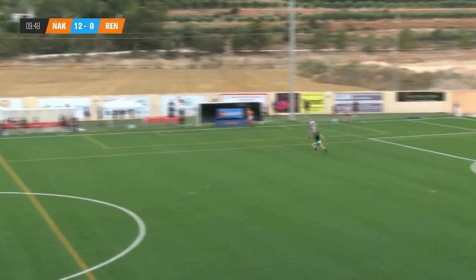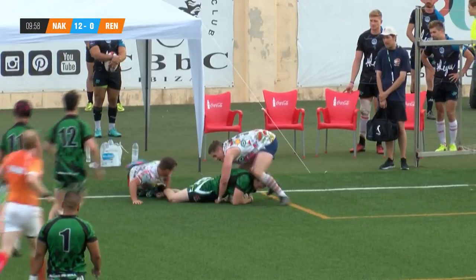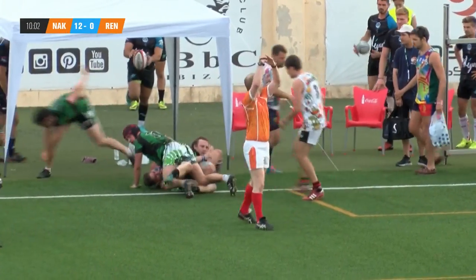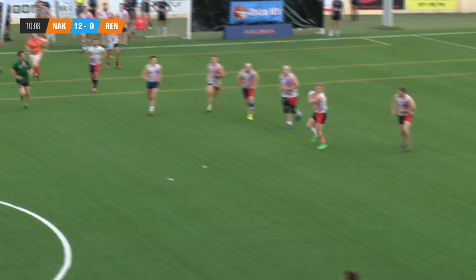Big kick to clear the lines. Bounces well for Renegade. He's got to be penalised there for holding on and he certainly is — just clinging on on the floor, no support, gotta release it.